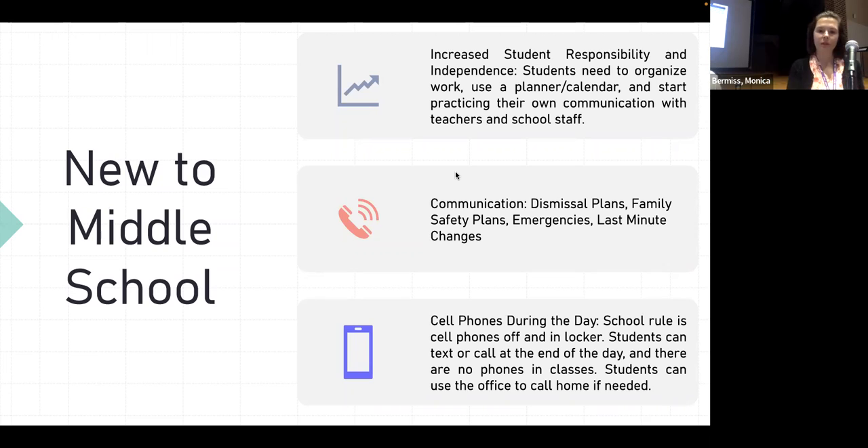We're going to talk about communication and also cell phones. The rule for school with cell phones is that students turn them off and put them in their locker for the day. So if you need to communicate with your child during the day and send a text, they're hopefully not going to get it because their phone should be off and in their locker. For last-minute dismissal changes, that can get a little tricky since they won't have their phone.